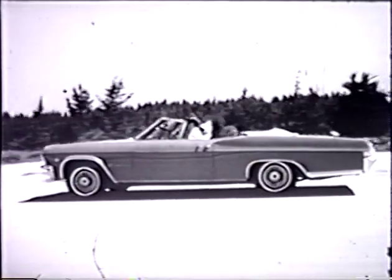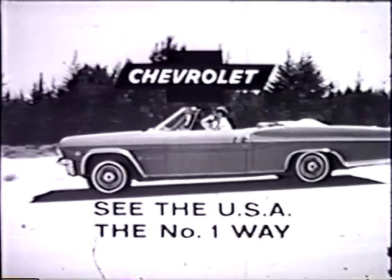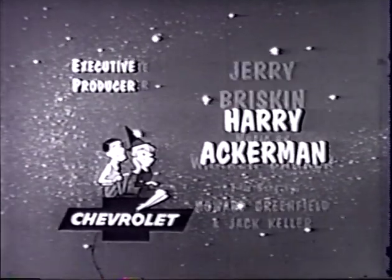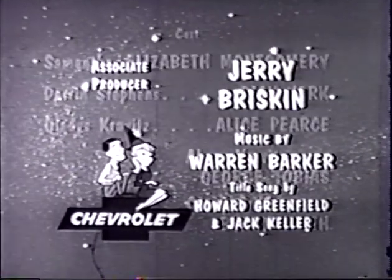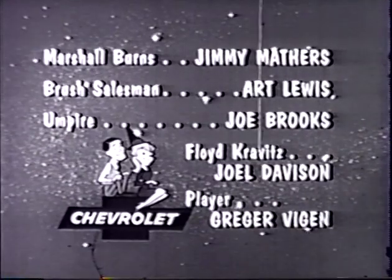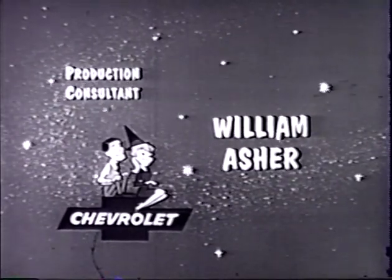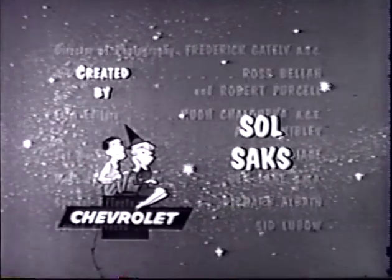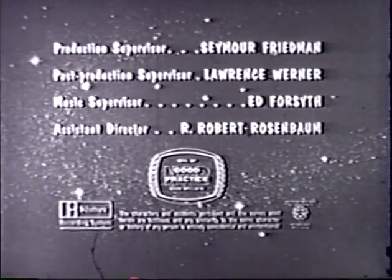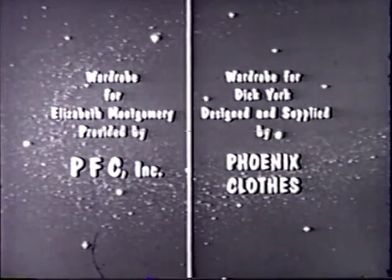Bewitched has been brought to you by Chevrolet and Chevrolet dealers. See the USA the number one way in a Chevrolet.